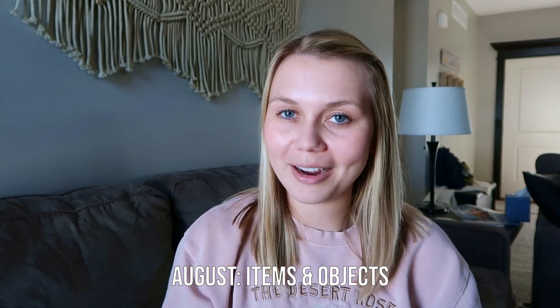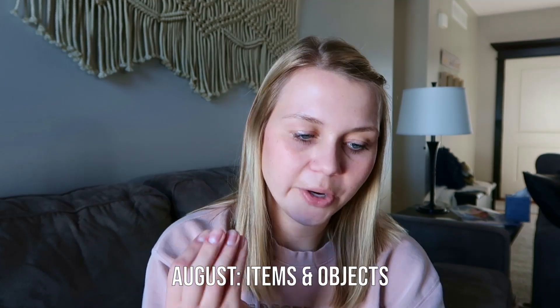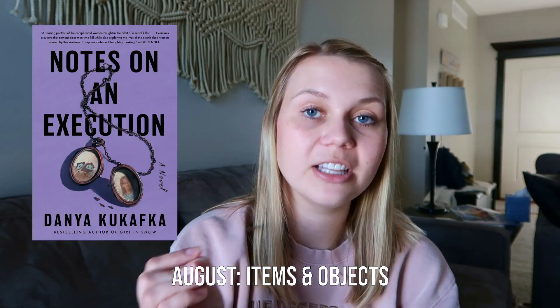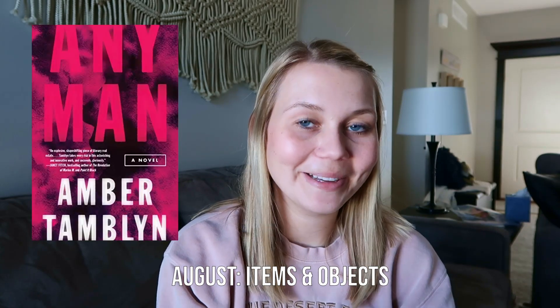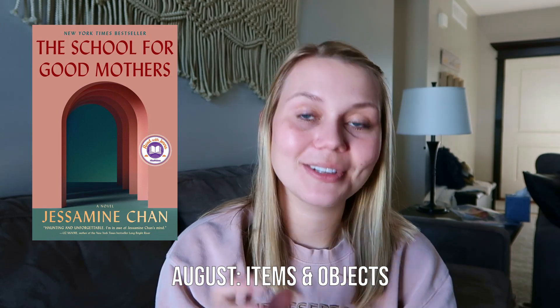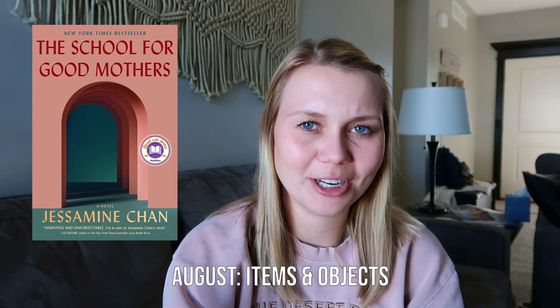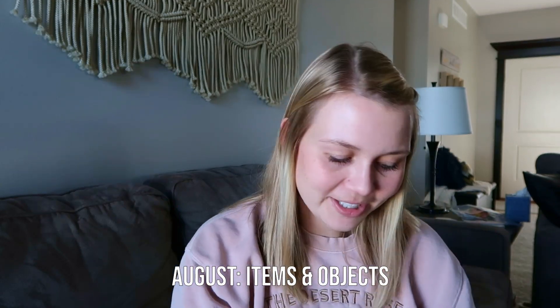In August the buzzword is items and objects. I'm going to be surprised if I don't have anything that fits. In August I read 'Notes on an Execution' — notes is a pretty clear object. I also read 'Any Man' — a man is definitely an object. And 'The School for Good Mothers' — a school is also an object, and also a place. So I'm going to say I get two points for August.